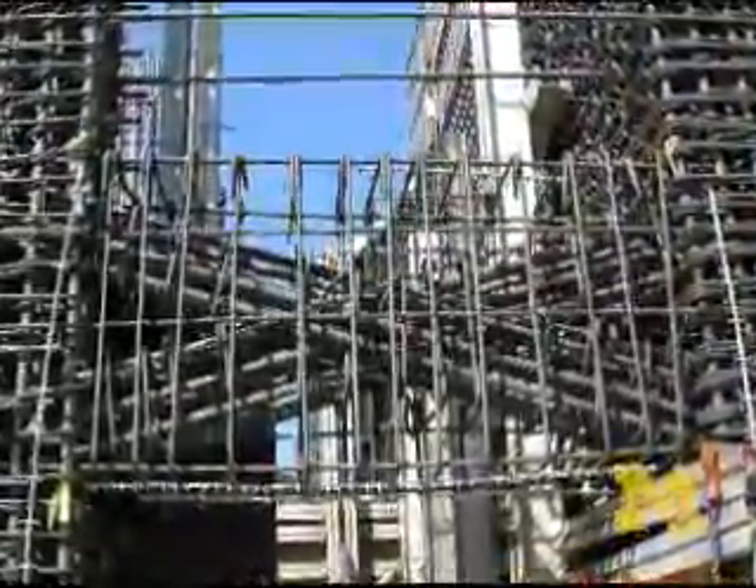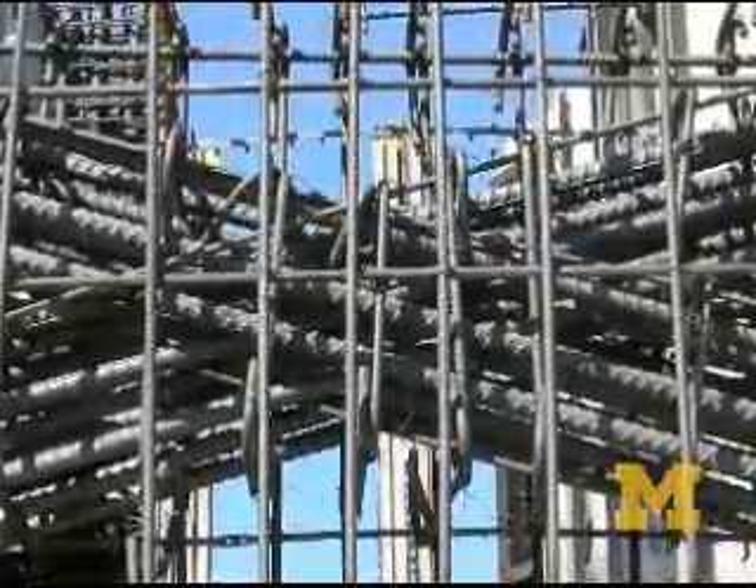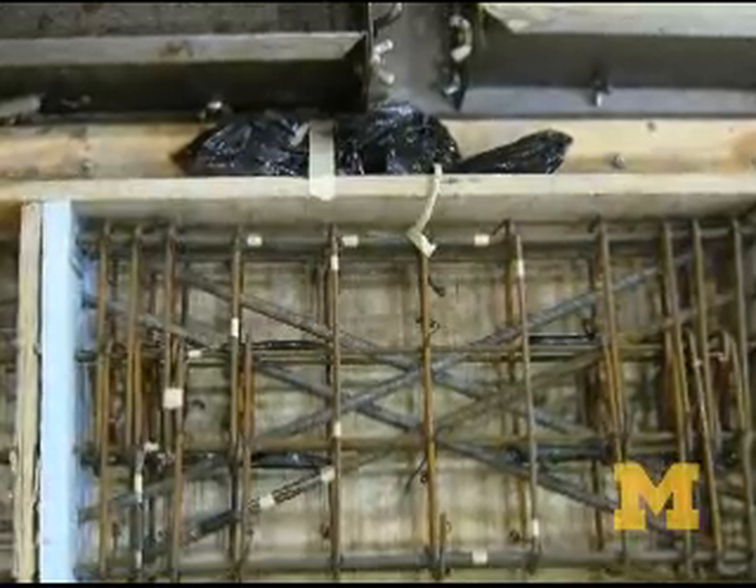In earthquake-prone areas, builders must reinforce the walls with coupling beams. Today, coupling beams are made of tangles of steel. The University of Michigan engineers created a simpler version, made of steel fiber reinforced concrete.